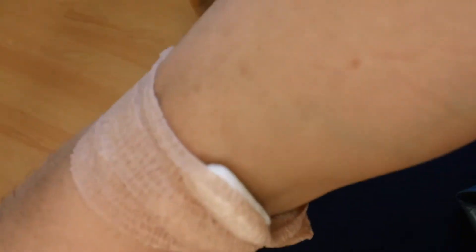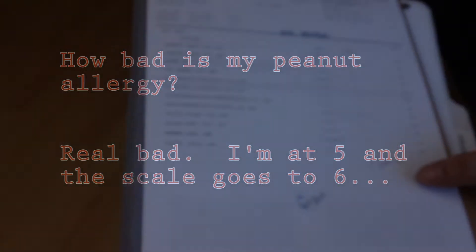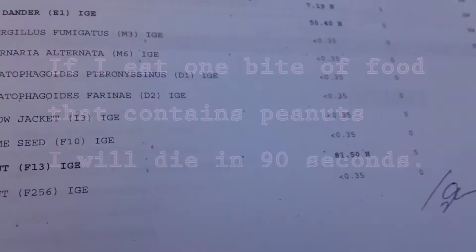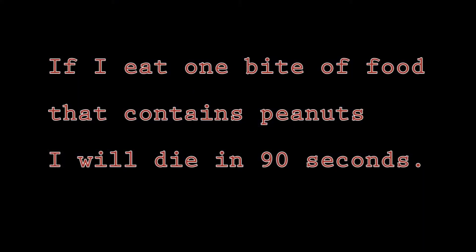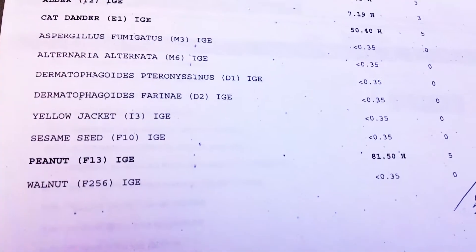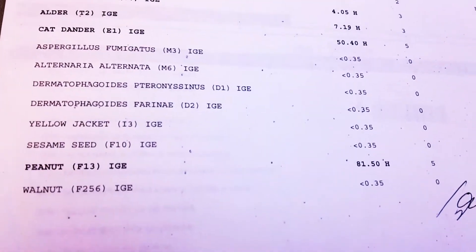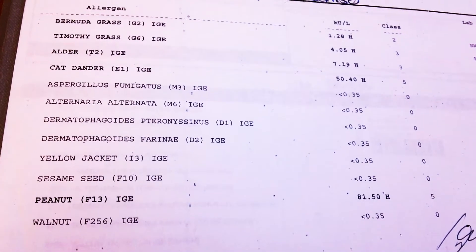I have a cool armband and it matches everything. So six is the highest that you can go and you're a five, which is highly, highly allergic. So basically it just doesn't get worse than this. It can get a little bit worse, but basically same difference.